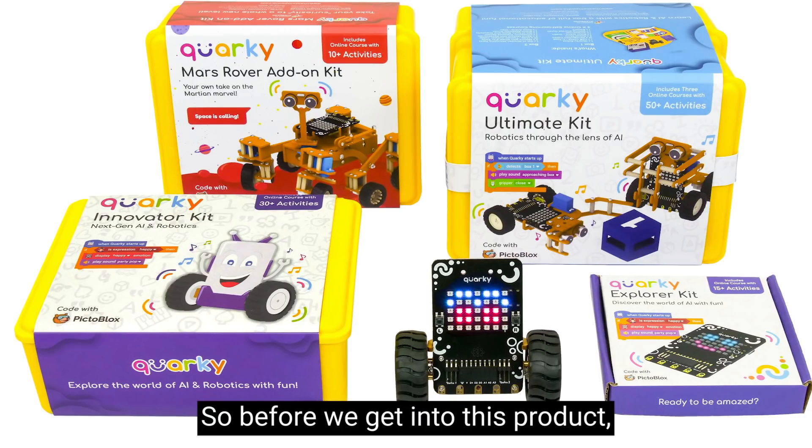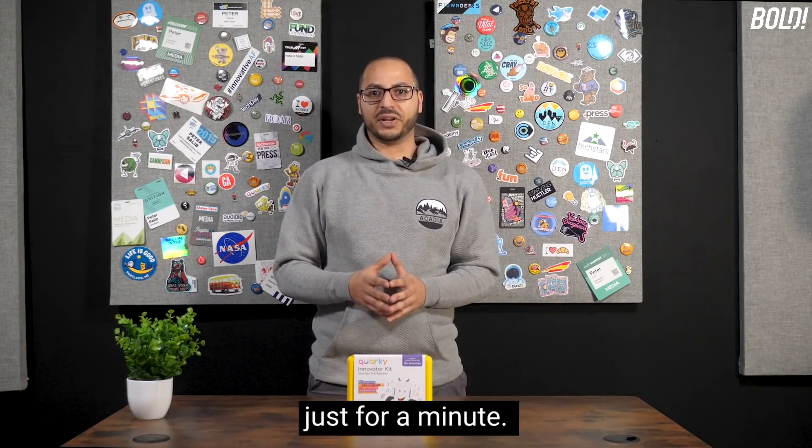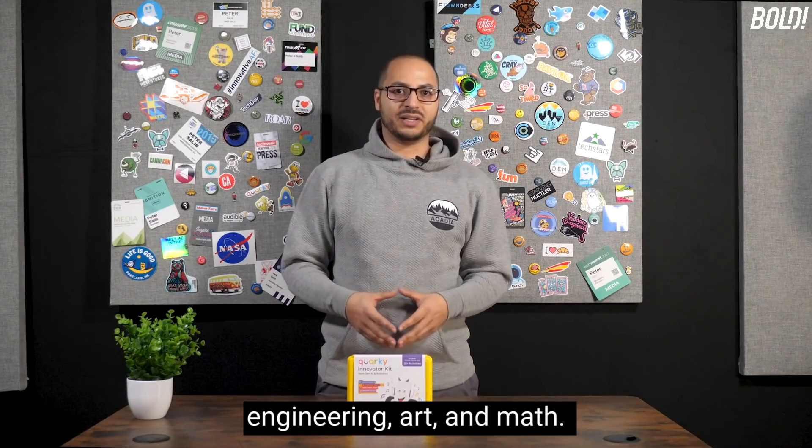Before we get into this product, I just want to talk about STEM/STEAM for a minute. What does it stand for? It stands for science, technology, engineering, art, and math.